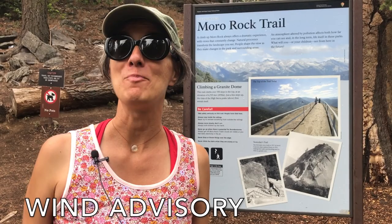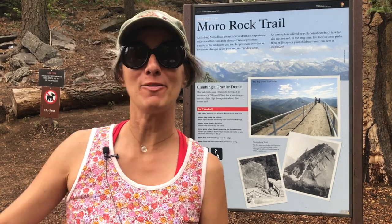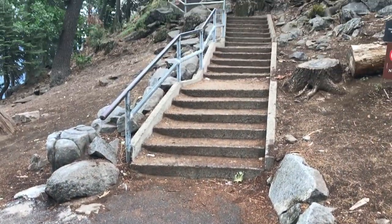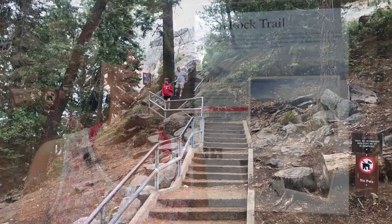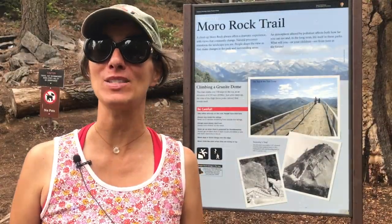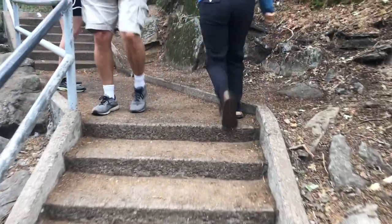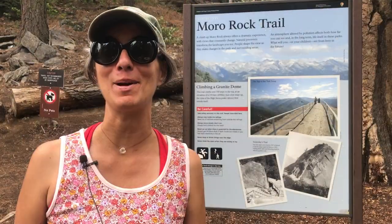Here we are at Moro Rock Trail. Moro Rock is found at the center of the park. You can climb the 400 steps — about half a mile round trip — to reach the summit at the Granite Dome. President Franklin Roosevelt had the stairway built in 1931 as part of his plan to get people back to work during the Great Depression. The view of Sequoia National Park is amazing from there, and you can also see all the different life zones we talked about earlier.